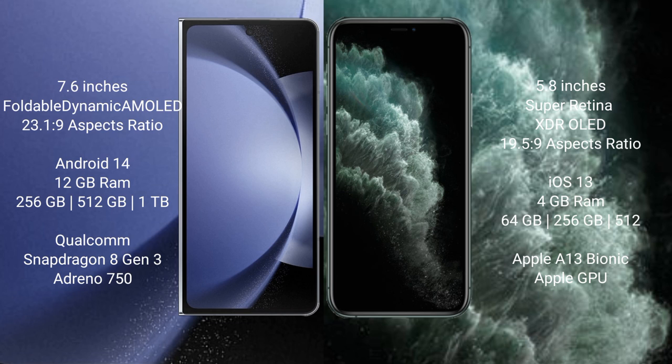Samsung Galaxy Z Fold 6 runs on the Android 14 operating system. iPhone 11 Pro runs on the iOS 13 operating system.